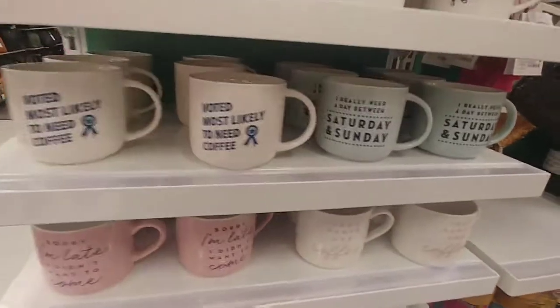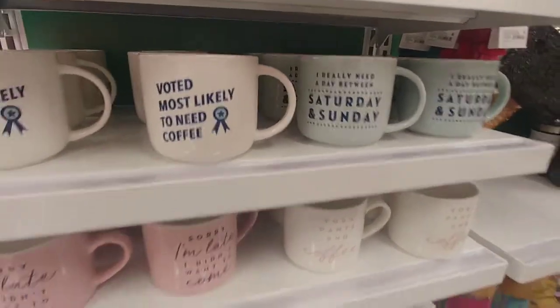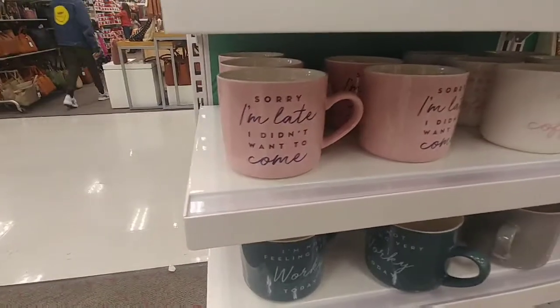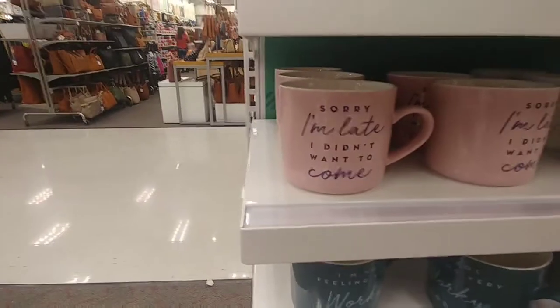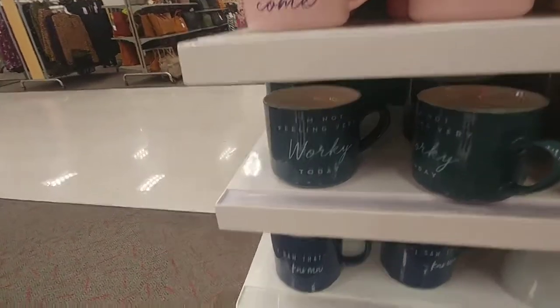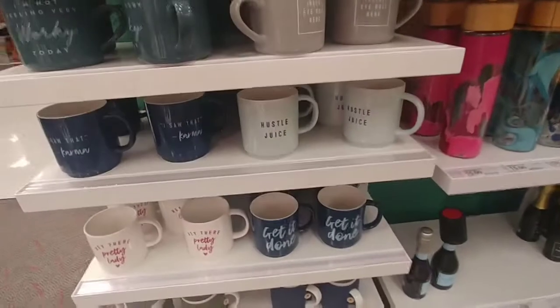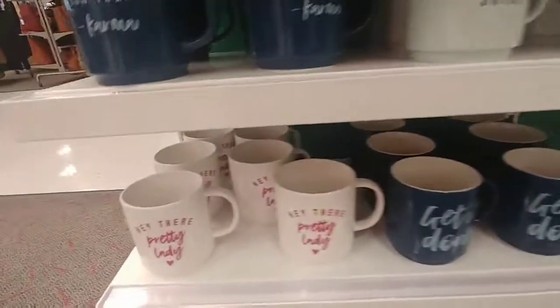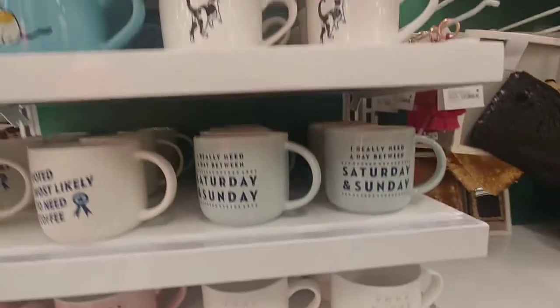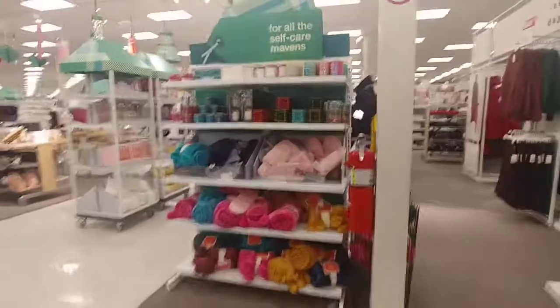'What is most likely to need coffee?' 'I really need a day between Saturday and Sunday' — listen, I think we all do. 'Sorry, I didn't want to come' — that's just the truth. With somebody who really said that on the desk though — 'I'm not feeling very worky today.' 'Get it done' — that's cute. 'Hey there pretty lady' — that's cute. Go with pants and coffee. These are cute.